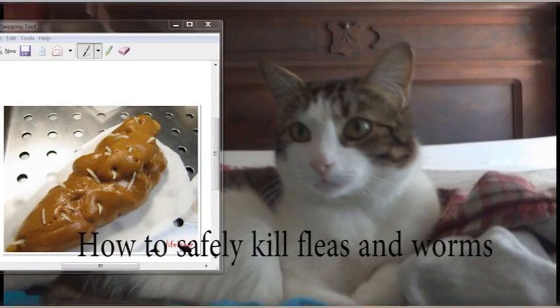Hey guys, I want to share something with you — one of the things I've known for a while and been using. My cat, this cat right here, Leroy, had got worms in his stool.